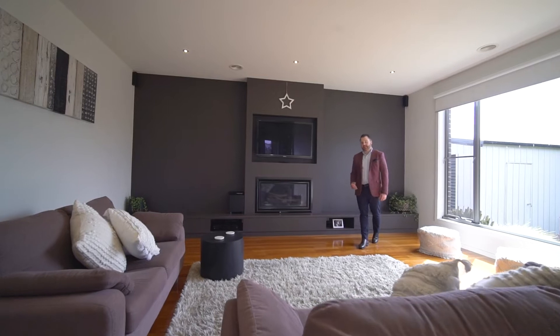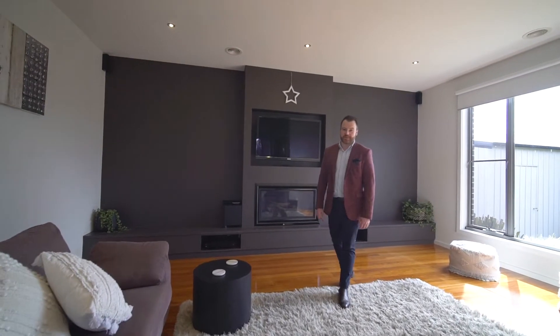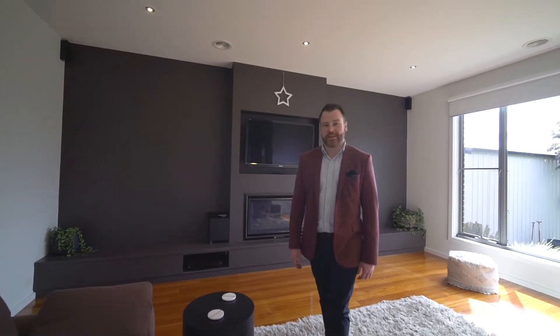This one presents practically like a brand new home and inspections certainly won't disappoint. So give me a call and let's arrange a time to get you through.